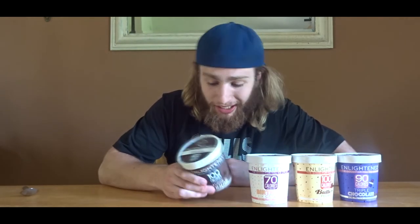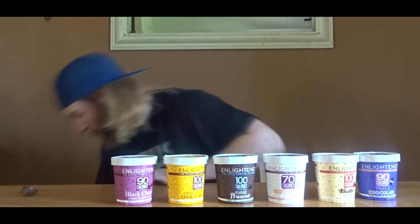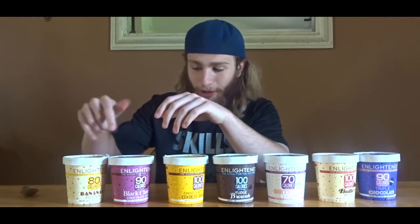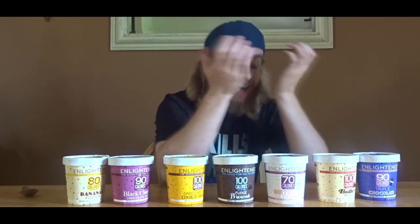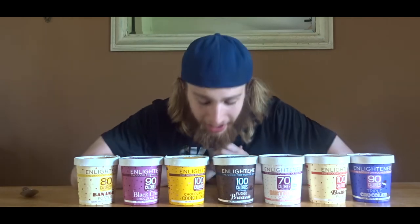Fourth best is fudge brownie - still really good, but it was pretty much just plain chocolate with some chocolate chunks. Third favorite is chocolate chip cookie dough - so good, but these are all so good I don't even know how to rank them. Second favorite is black cherry. And first is a toss between black cherry and banana foster - the banana with the caramel, these two were really close. They're all so close and so good. This is legit ice cream, and it fits your macros - it's just magic.